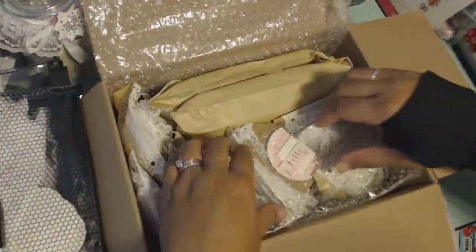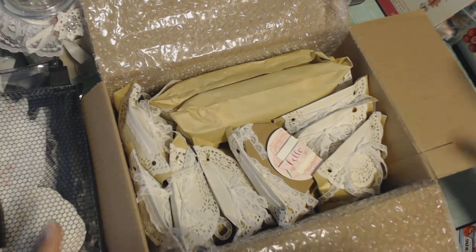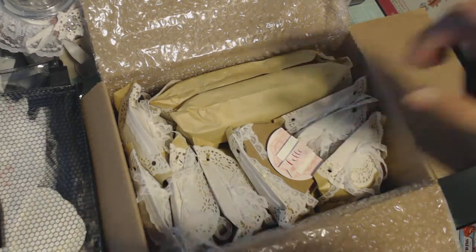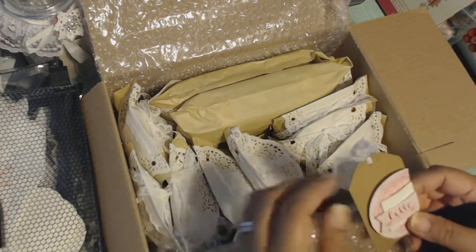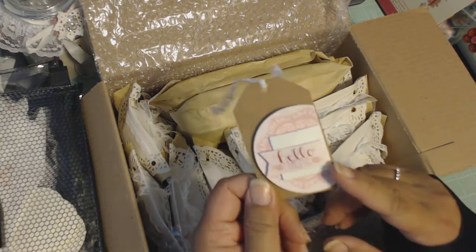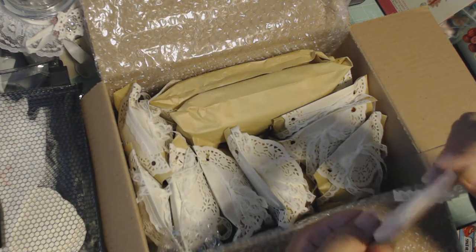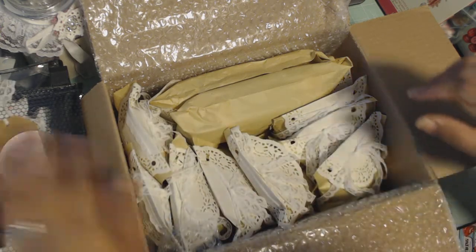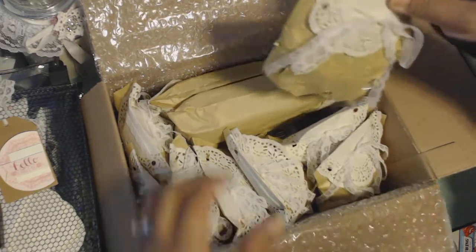I have no idea what this is, guys. Except I think there's flowers and a paper pad in here, because that's what she wrote on the customs form, since you have to declare it. Here is a really cute American Crafts tag. I have these. Aww, Crafty Happiness! Thank you! Wow, and look how everything is packaged. It's so pretty!